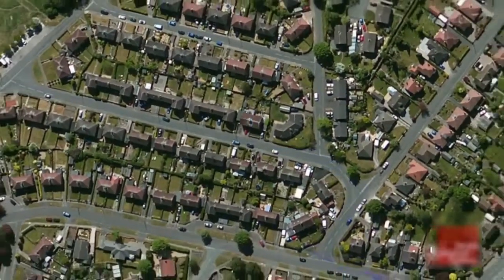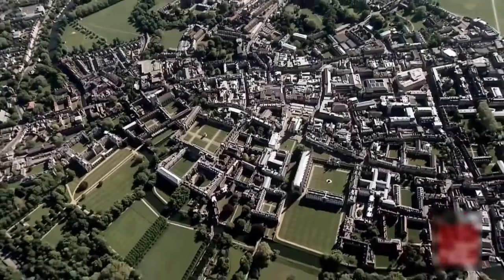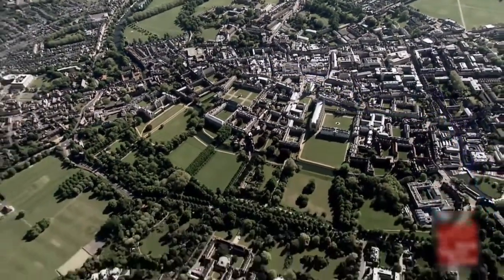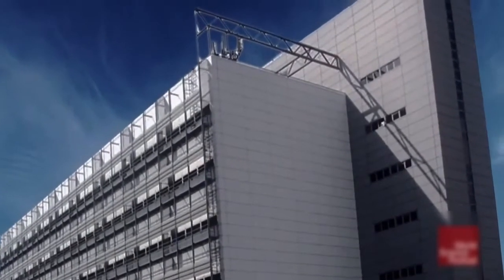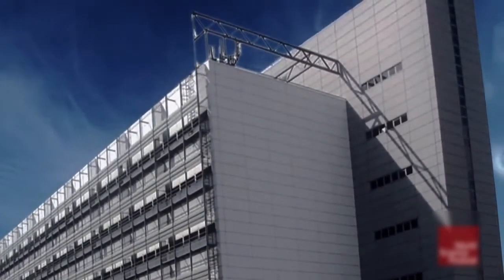The computer sends this packet out of the house and below the street via large underground copper wires. It passes through small regional networks before ending up at Telehouse North in London — England's main Internet hub.